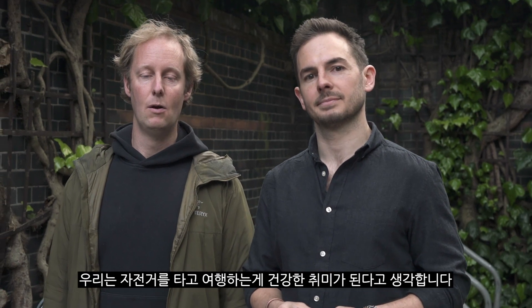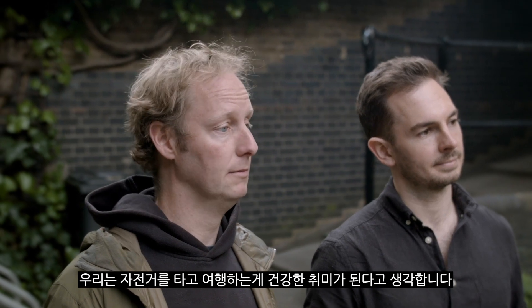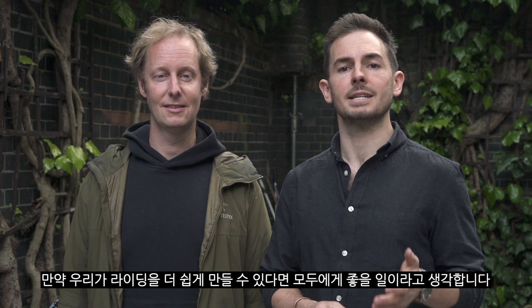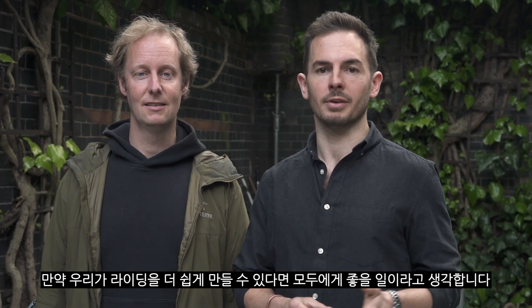Hi, we're Tom and Mark, co-founders of Beeline. We think that travelling by two wheels is the way forward. Cycling makes for healthier, happier people, and it makes for a cleaner, healthier planet. If we can make cycling easier and more enjoyable, more people will do it. And that's a good thing for all of us.